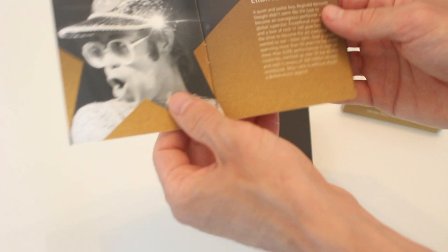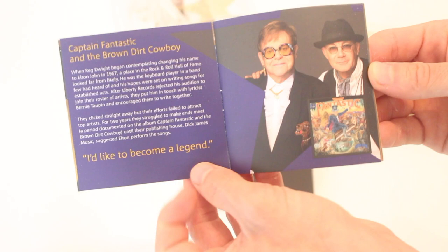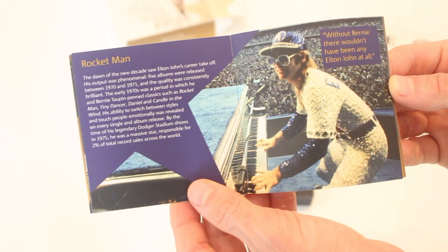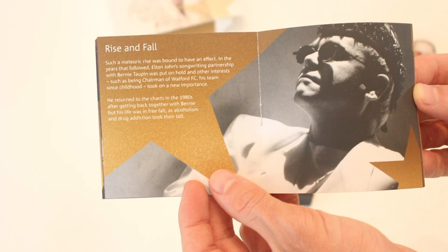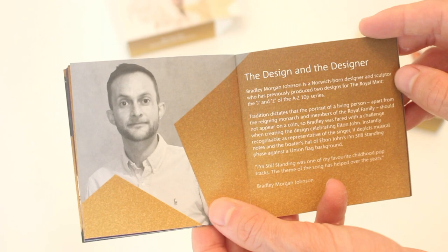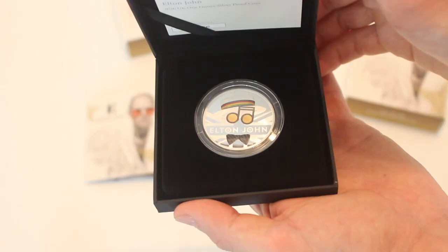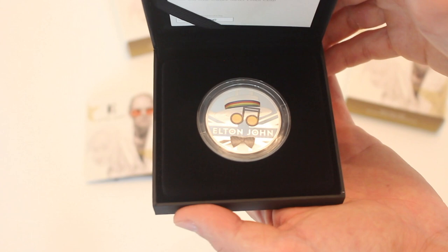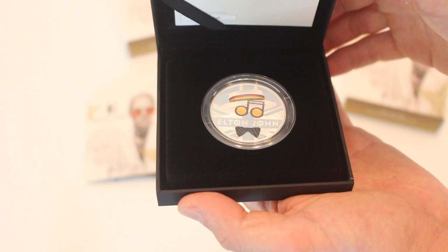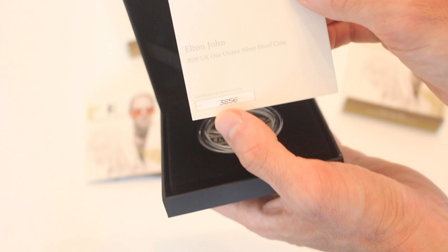Nice heavy stock paper with the Elton John history - you can pause here if you want to read it. There's also information about the design and the designer. The Royal Mint box is matte black on black, which is super nice. And here we go - wow, that is absolutely as nice as it looked online, and frankly even this camera is not doing it justice. This is a gorgeous coin. Up here we have the certificate of authenticity - this is number 3,856 out of 7,500.